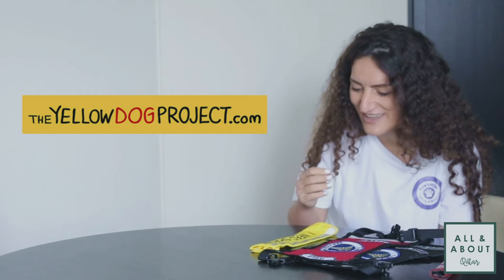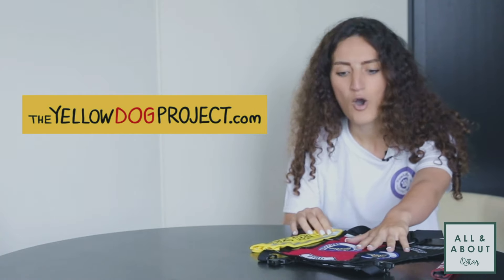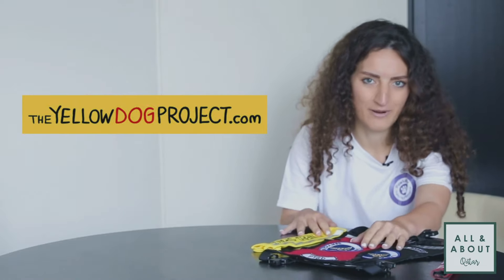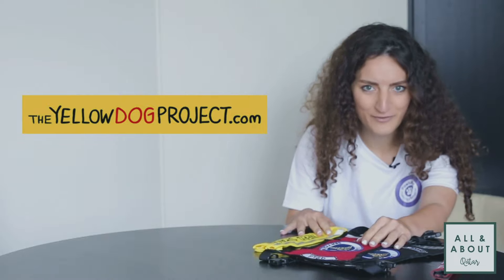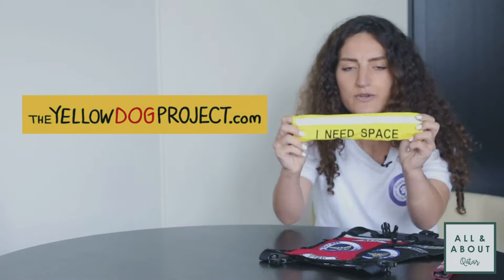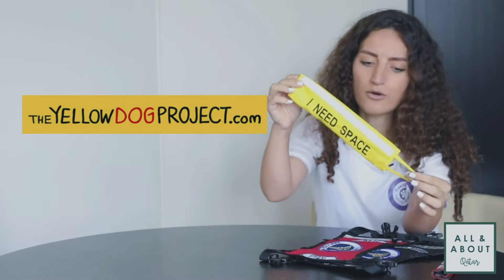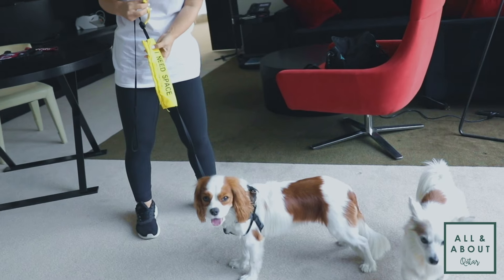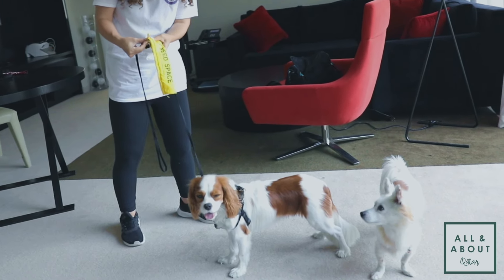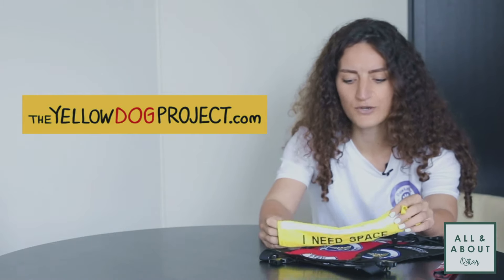There is a project that is a very international movement, and I would love to bring that to Qatar. That's why we have this little talk today, which I'm very excited about. I have a few things here that I'll explain very briefly — what they are about and how you should behave around dogs that wear these things. The very first thing is a yellow leash wrap, which goes on the leash.